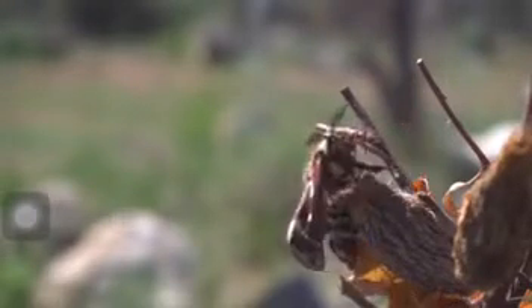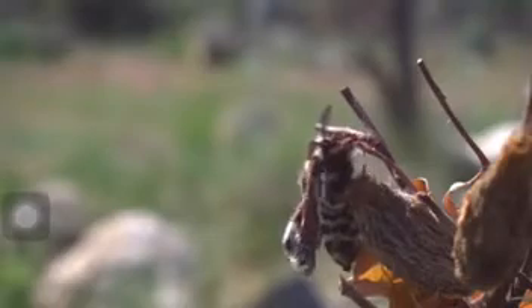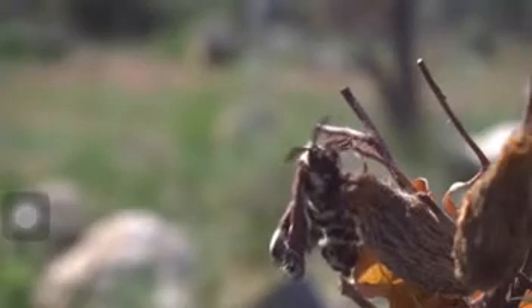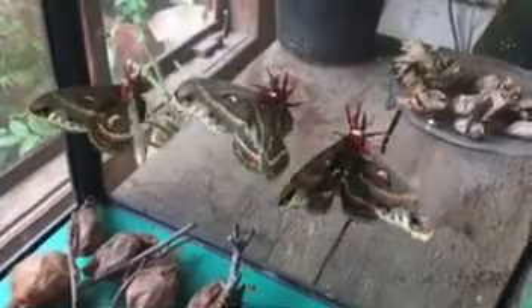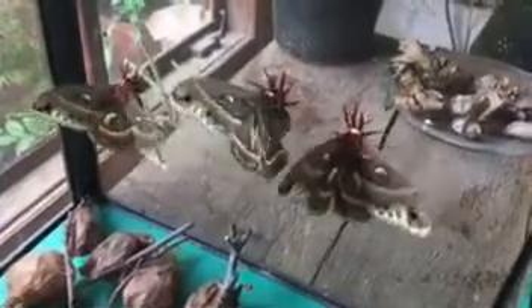At first, the newly eclosed moth is wet and vulnerable, with folded wings and a swollen abdomen. As its wings dry and unfold, it gently beats them to fill them with haemolymph and prepare for flight.